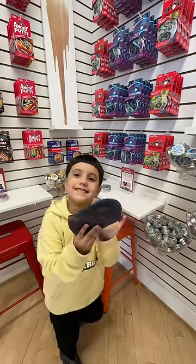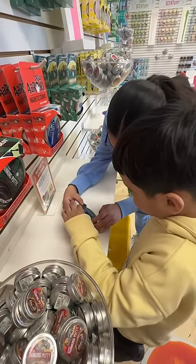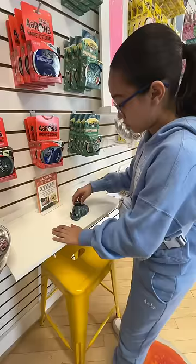If you're in the Norristown, PA area, this is definitely a must-visit — but be careful, because you might end up coming home with a huge bag full of putty like I did.